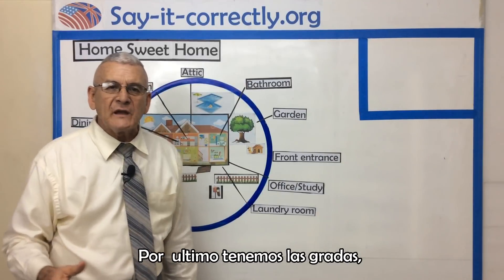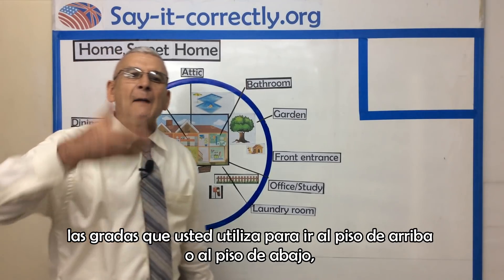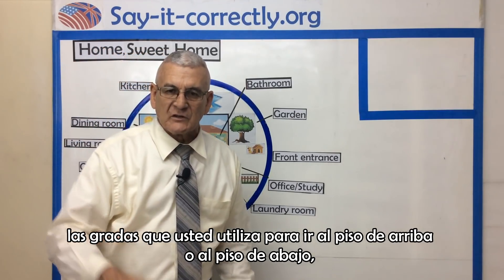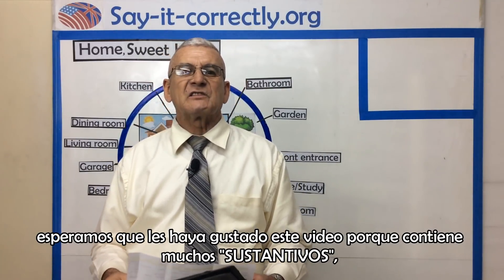Last, we have the stairs — the stairs you need to go upstairs or downstairs. We hope you like this video because it introduces several nouns within their places.